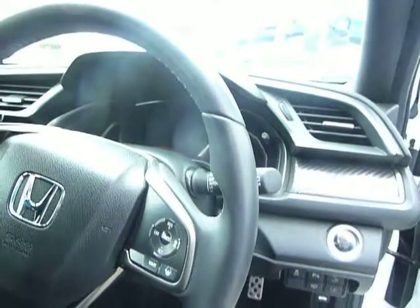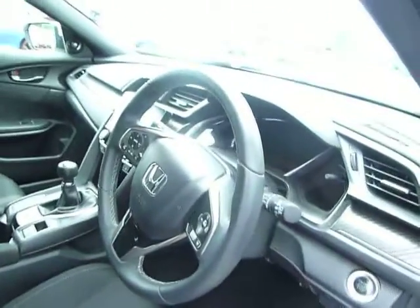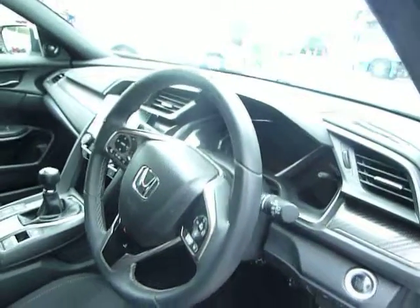Bluetooth, all the USB connection points, digital radio, automatic lights and wipers, and cruise control which is adaptive — it will speed up and slow down with the car in front. You can adjust how close you are to the car in front. You've also got lane keep assist that'll actually tug you into lane if you start to drift.